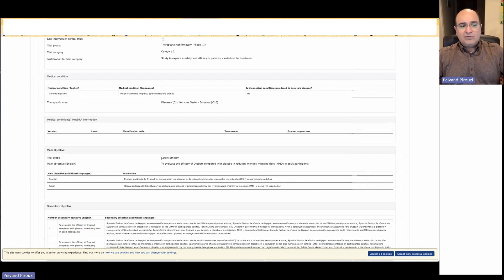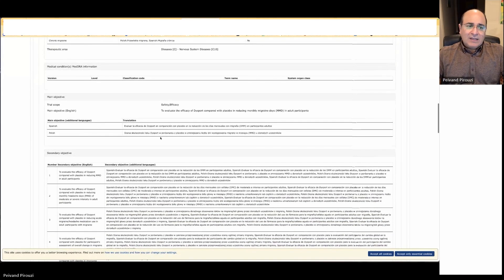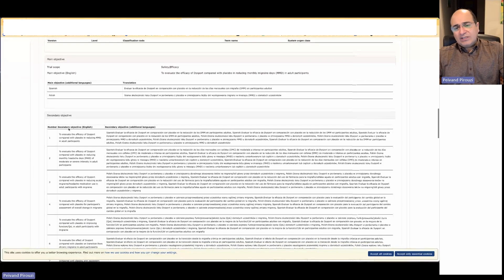Then we discuss what the study will do. The objective is to test the safety and efficacy of the drug. We also have translations of the objectives — one of the characteristics of studies in Europe. The first objective is usually safety, and secondary objectives may be efficacy or effect on a specific population. You can add several objectives for your study.